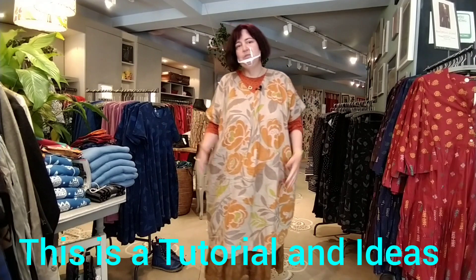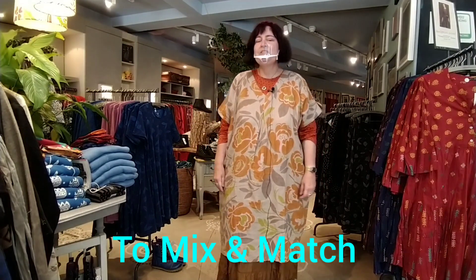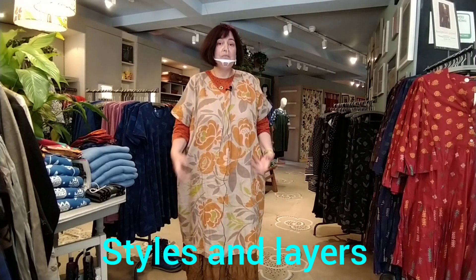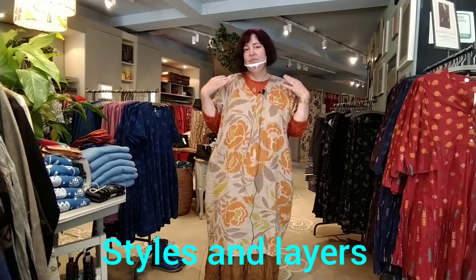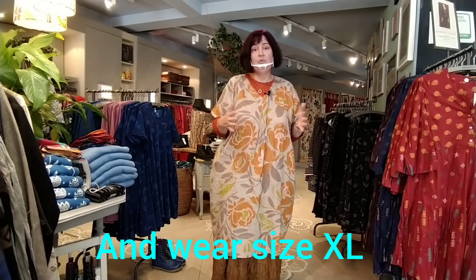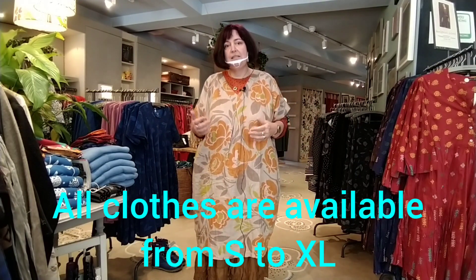I would like to give you a few tips and ideas on how to wear. First of all, I will tell you a little bit about myself. I'm 5'9" tall, and I wear an XL roughly. Across the line, the sizes move from extra small to XXL, so there's a size that will fit almost anyone.